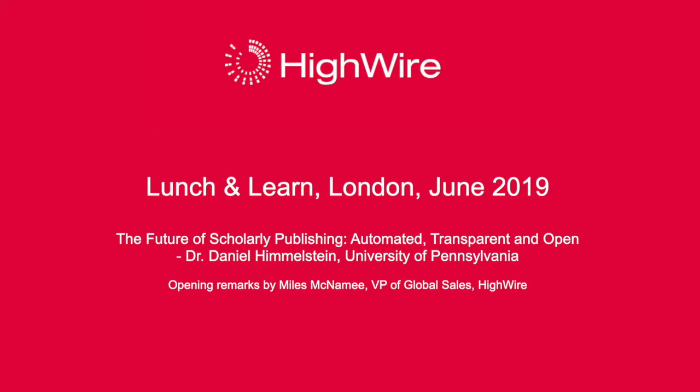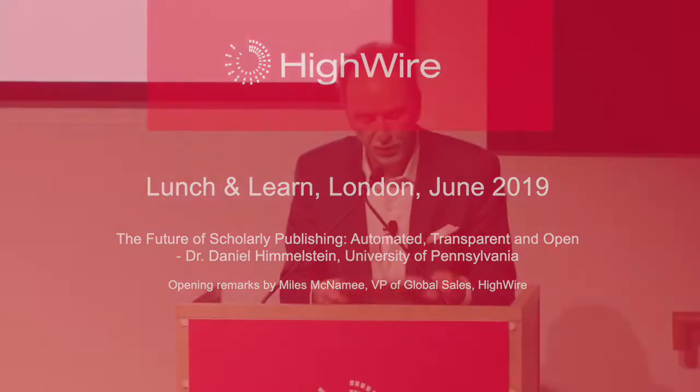The last speaker, Daniel — I describe you as the cherry on top, and here's why. Talk to us about how to ensure that our data is machine-readable, to explore other ways in which research and publishing process can be improved and automated.